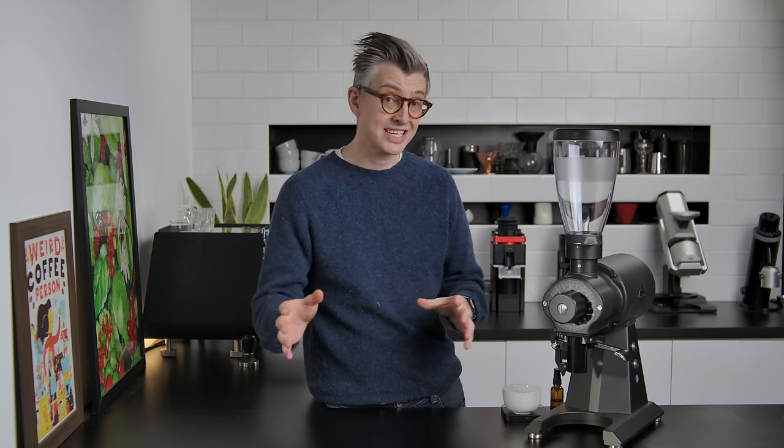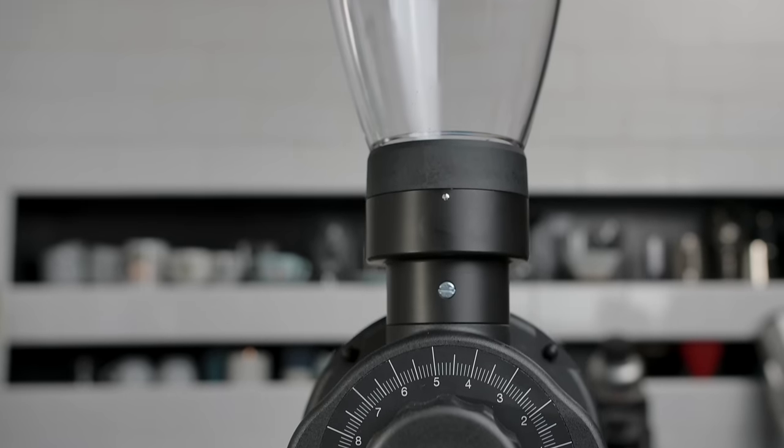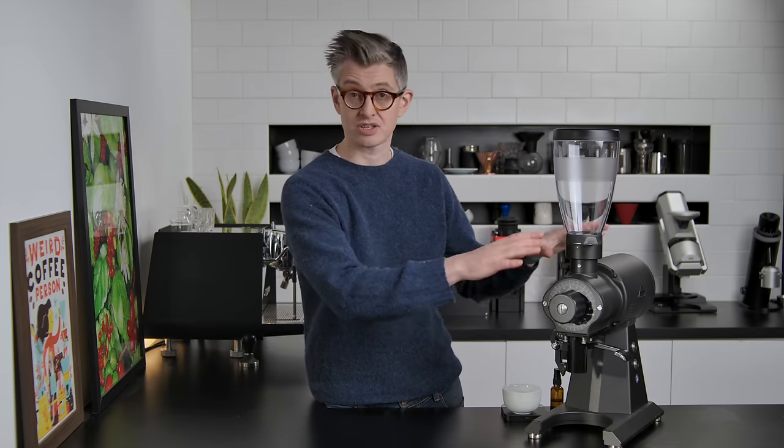Welcome to episode three of the Ultimate Grinder Showdown. Today we're looking at the Malkoenig EK-43S. I think it's safe to say that this is probably the most influential piece of coffee equipment in the last 10 years. First, some history of this company and this grinder.